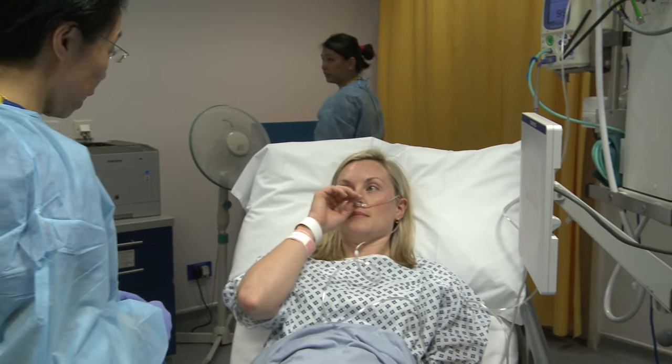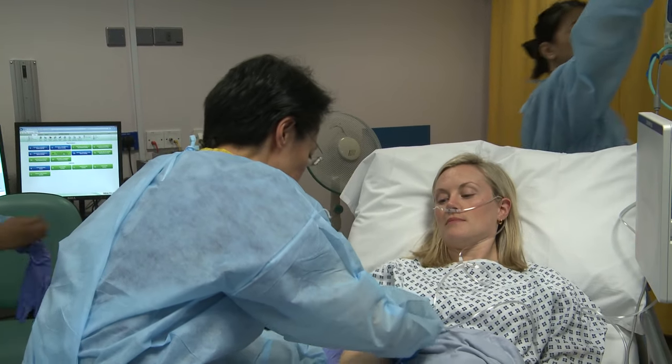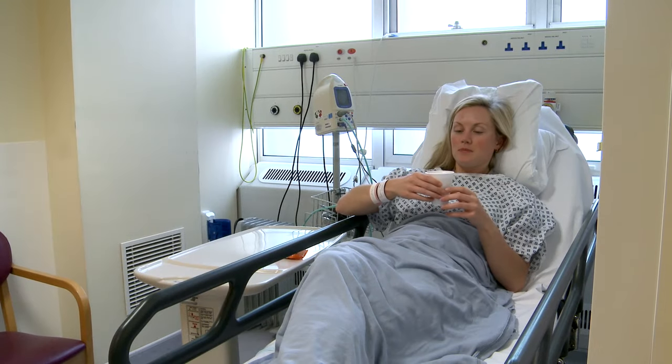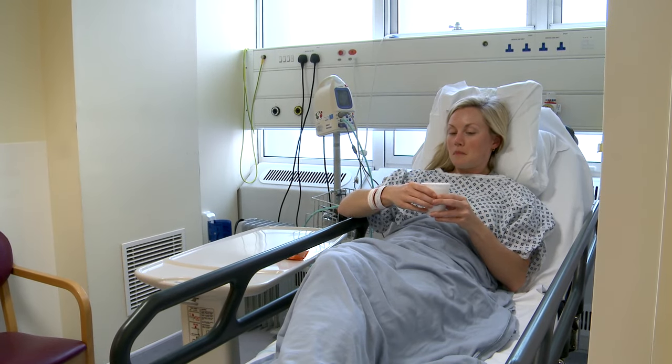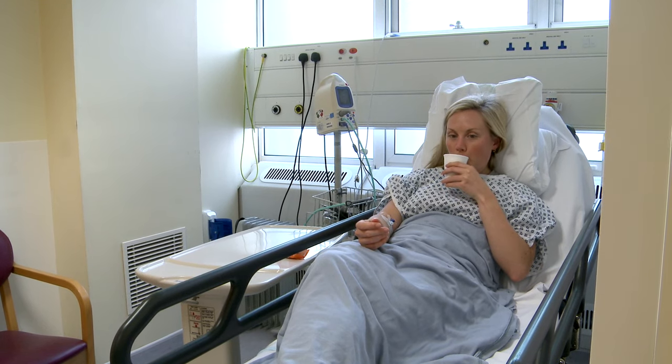An alternative form of sedation can be offered to you, such as gas and air. This is an anaesthetic gas that works well as an effective painkiller. If you choose to have it, you will be asked to rest in the unit for half an hour after your procedure. After this time, you are safe to drive and go home unescorted.